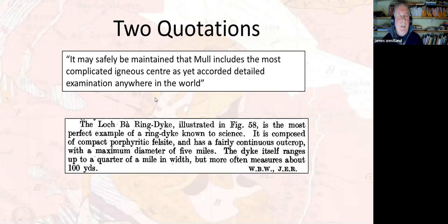Before we look at it properly, a couple of interesting quotations from the memoir. First: 'It may safely be maintained that Mull includes the most complicated igneous centre as yet accorded detailed examination anywhere in the world.' And: 'The Loch Ba Ring Dyke is the most perfect example of a ring dyke known to science.' It's an interesting use of terminology — as if there are degrees of perfection. They were obviously quite awestruck by the whole thing. It still crops up in any scientific discussion, any paper or book dealing with ring dykes.